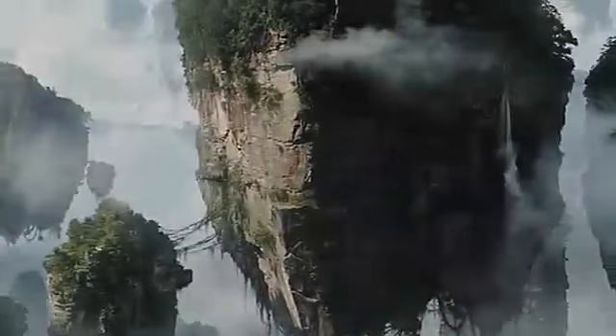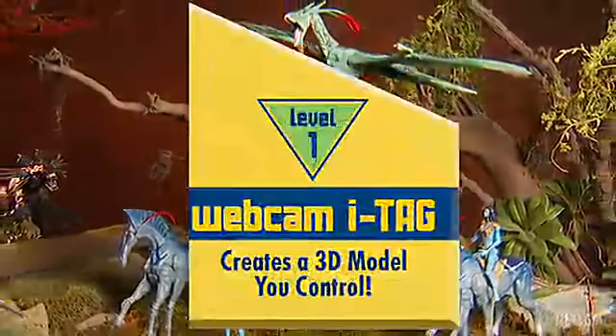James Cameron's Avatar utilizes groundbreaking 3D technology, and so does the toy line. Each highly detailed Avatar figure comes with its own unique iTag. Go to avataritag.com to unlock the content.